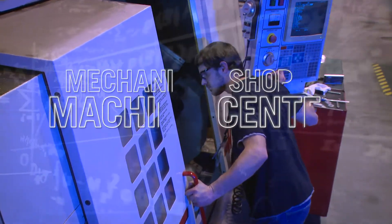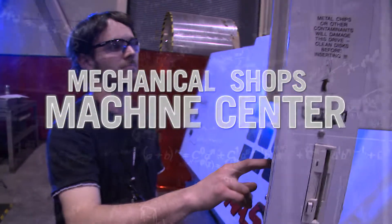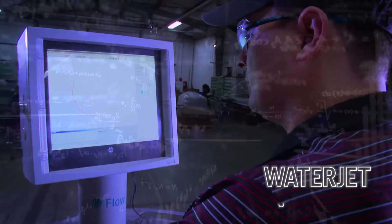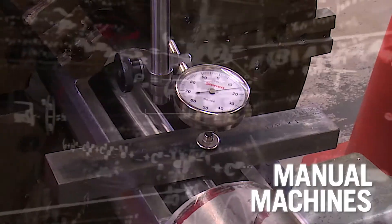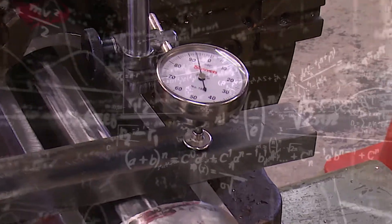They say numbers don't lie, and Mechanical Shops machinists know the numbers. Whether programming a CNC machine, operating a water jet cutter, or manually milling, turning or drilling, the team continually verifies the most rigorous specifications, virtually eliminating rework.